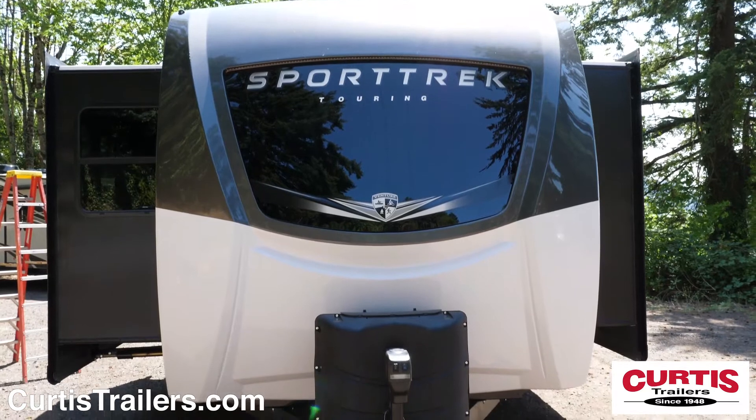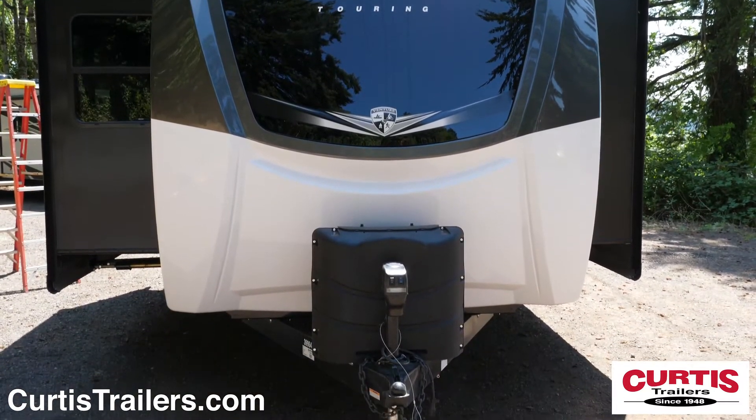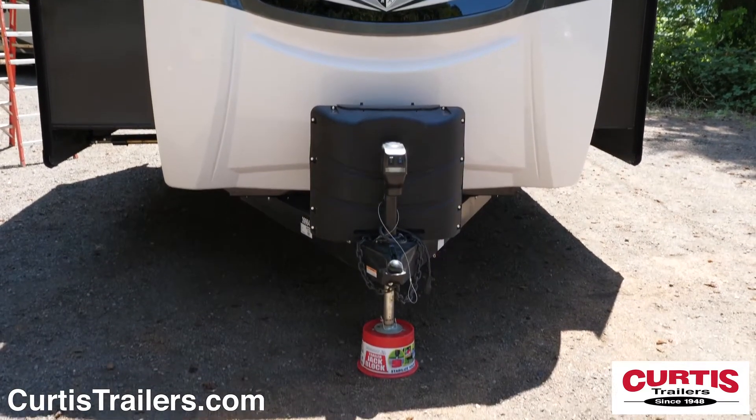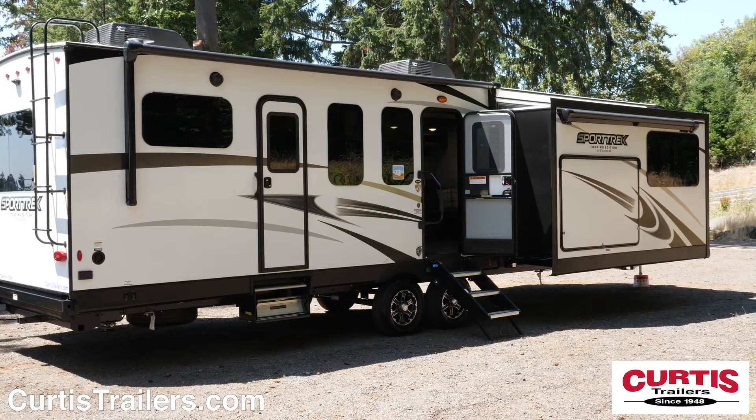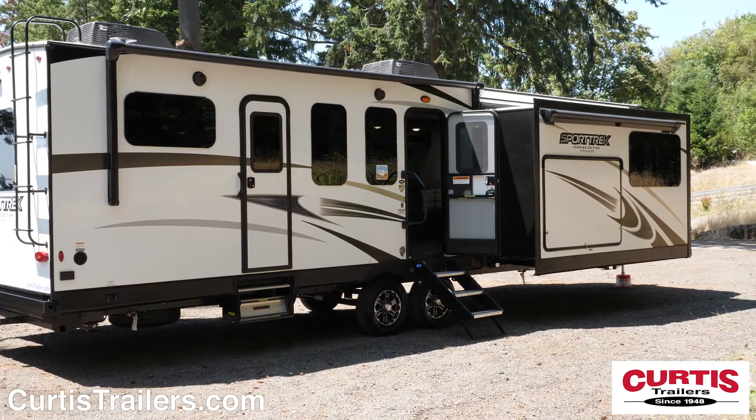The front of the Sporttrek features an attractive front cap with matte rock guard behind a power tongue jack. Wash gear and pets with a hot and cold outdoor shower, and camp year-round thanks to the WeatherShield insulation package.